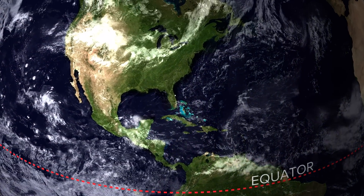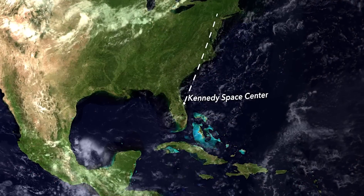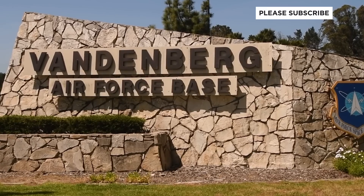To reach polar orbit, it's better to launch further from the equator, where the speed of Earth's rotation is slower. And having open ocean to either the north or south would also be a big plus. And that's where Vandenberg Air Force Base comes in.